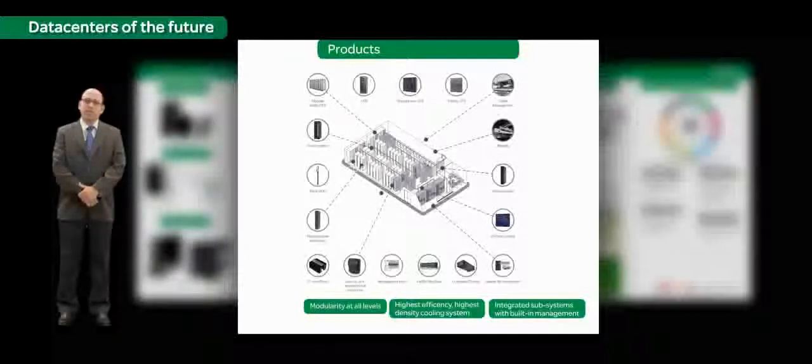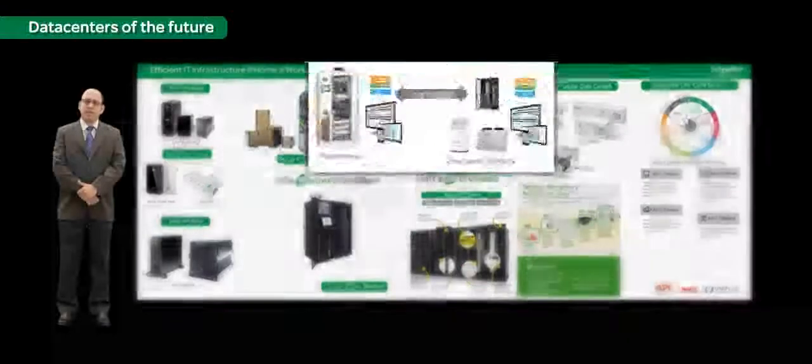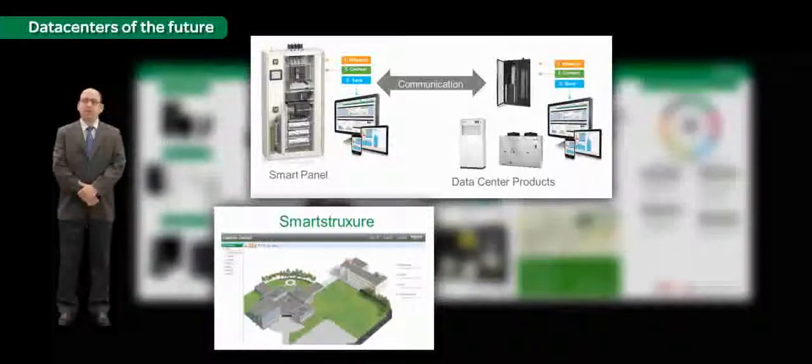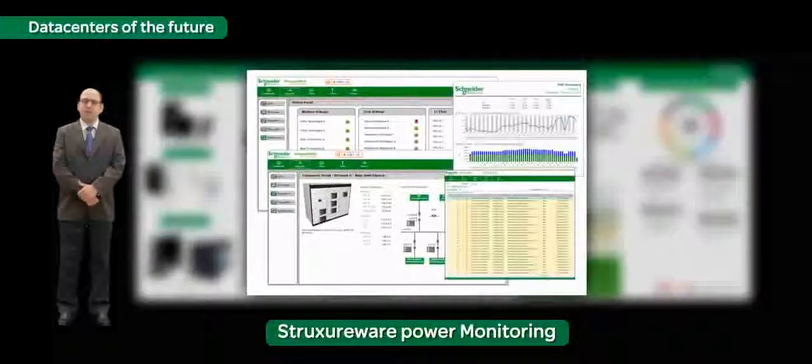Managing these complex installations used to be a challenge. But let's see how Schneider Electric has simplified the management of complete data center infrastructure. Almost all Schneider Electric equipment today are communicable. Schneider Electric is also the industry leader in the field of automation and software. Schneider Electric provides the leading building management system with the Smart Struxure solution, the leading surveillance solution with PELCO, and Power Monitoring Expert — the best power management software that helps you manage energy consumption, energy distribution, as well as diesel generator sets.